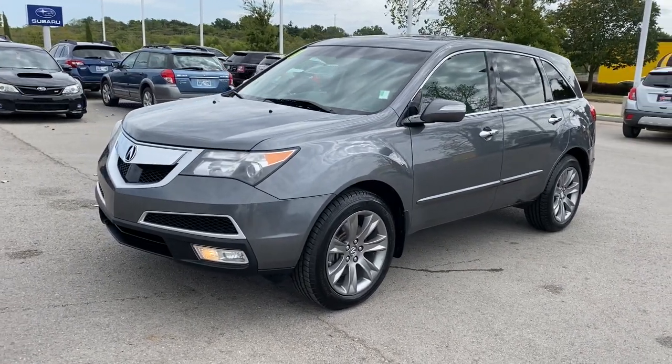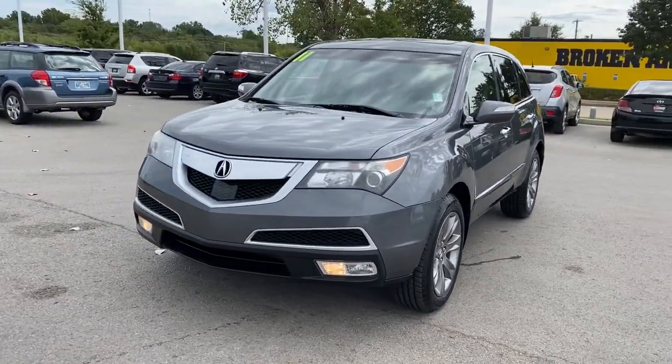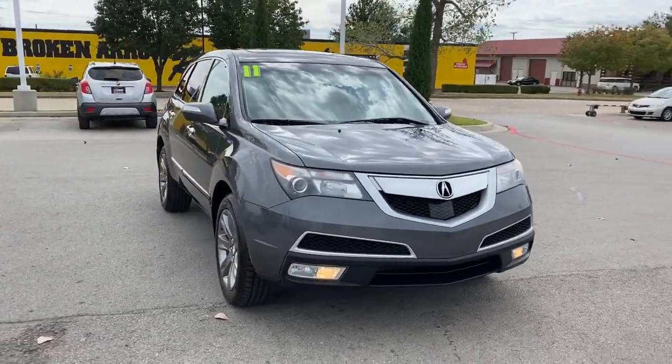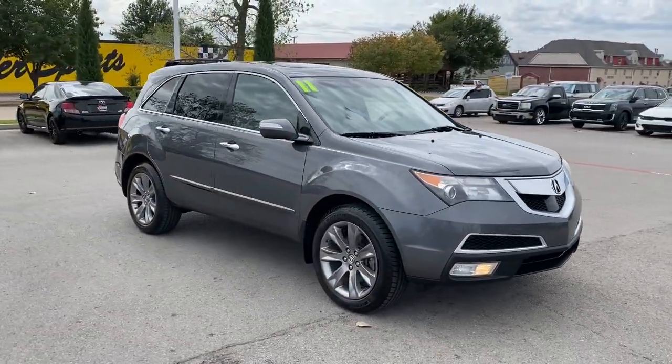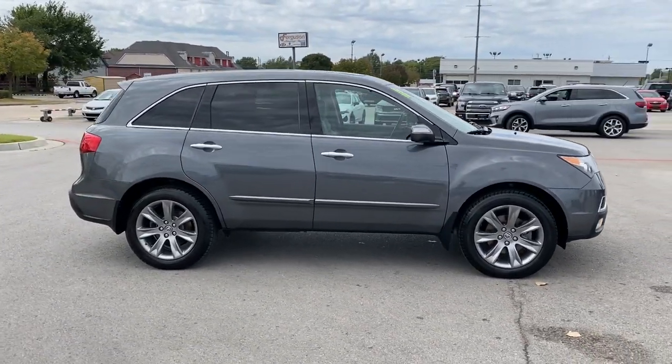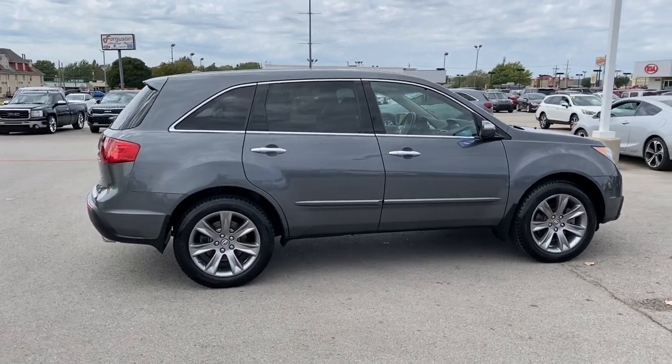Enjoy the view of this 2011 Acura MDX. With less than 110,000 miles on the odometer, this vehicle stands out from the rest. Luxurious, spacious, and powerful, the MDX is designed to meet the demands of your life in style.